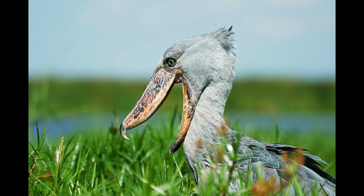Shoebill is listed as a vulnerable species, with no more than 8,000 birds left in the wild. The number of Shoebills has decreased due to habitat loss, destruction of nests, increased hunting and because of the pest rate.